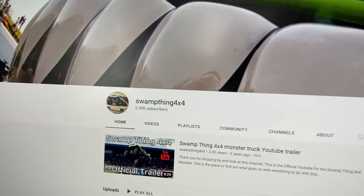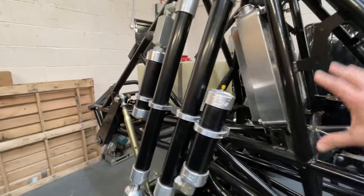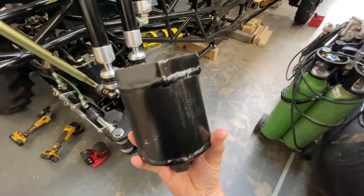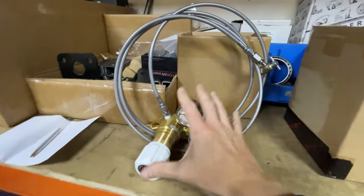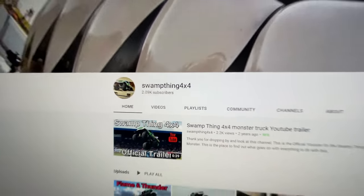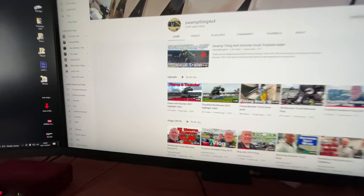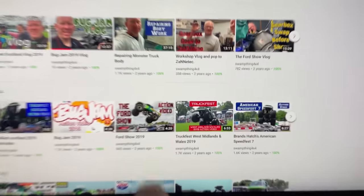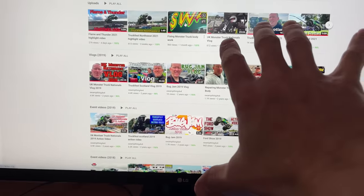I want to give a massive shout-out and thanks to Tony from Swamp Thing 4x4. He's been giving me loads of advice and tips throughout this build. He made me the big socket for getting hub nuts off, he made up this nitrogen shock charging kit, and he's always on the other end of the phone with advice. Head over to Tony's YouTube channel and show some love — link down below. He's got loads of monster truck action, behind-the-scenes bodywork, gearboxes, and everything monster trucks. Check out Swamp Thing 4x4 and give him a sub.